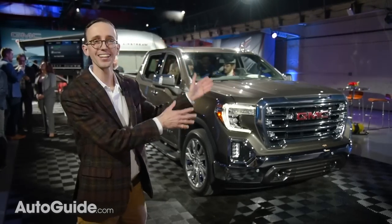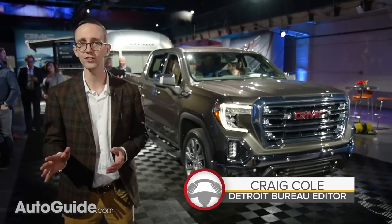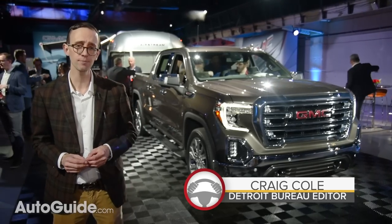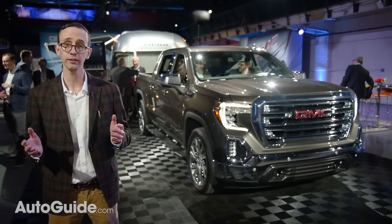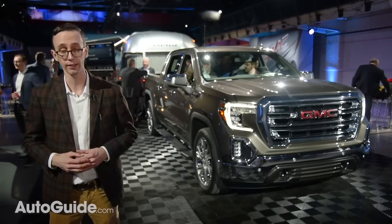This is the brand new 2019 GMC Sierra, which is set to bring tons of innovative features to the full-size pickup segment when it goes on sale later this year. Now what does all of that entail? Well, let's dive headfirst right into the shallow end of the pool and find out.